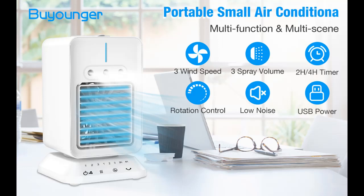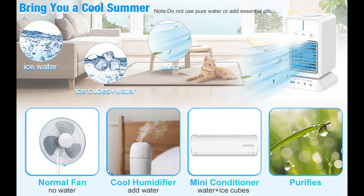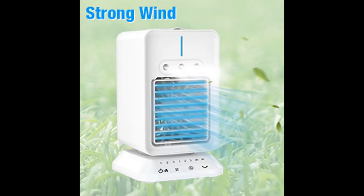Fan and Humidifier Dual Working Mode: 3-in-1 mode design. The Byunger Personal Evaporative Cooler is not only a fantastic cooling fan, but also equipped with 3 PCS 1.0 MHz atomizers, which can work perfectly alone as a humidifier. The cooling fan and humidifier work together, which is more helpful to lower the temperature of the air around you.